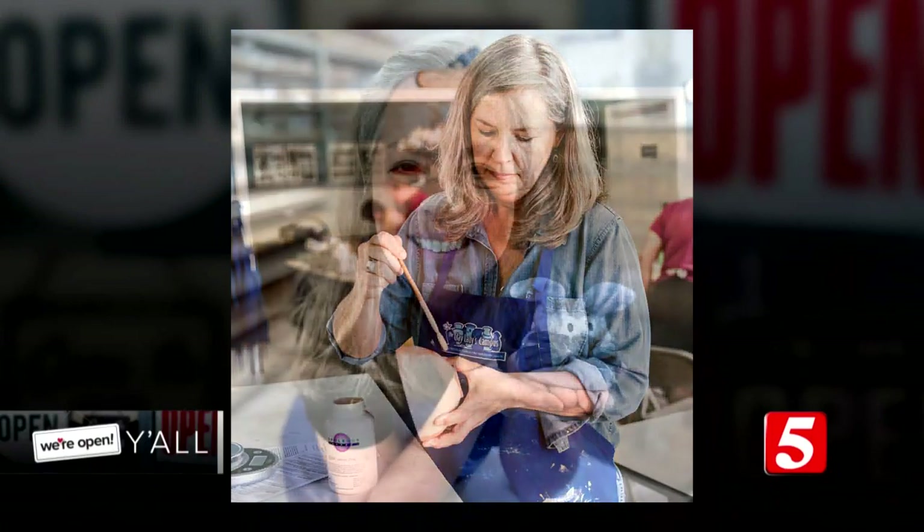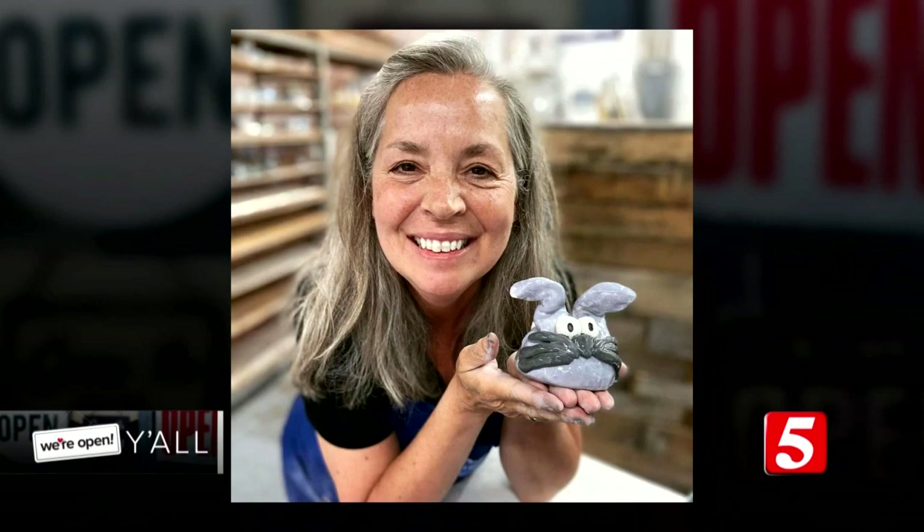The Clay Lady's Campus consists of four buildings. We have classes, workshops, field trips, a supply store, and a gallery. Our ultimate goal is to connect artists and art enthusiasts.